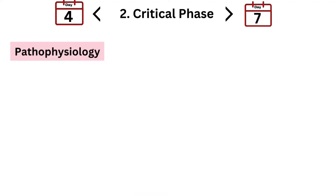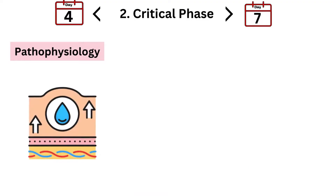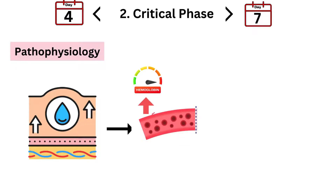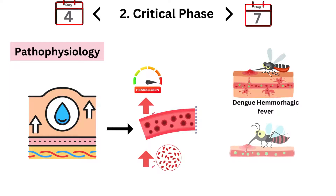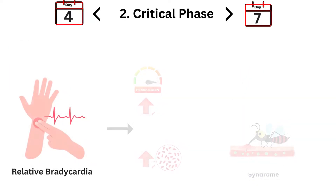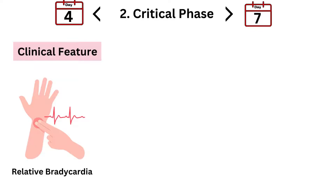Here's what's happening inside your body: the Dengue virus causes your blood vessels to become leaky, leading to plasma leakage. This results in hemoconcentration, where the liquid part of your blood leaks into tissues, causing a higher concentration of red blood cells and other components. Your blood becomes thicker, and this can lead to complications like dengue hemorrhagic fever (DHF) or dengue shock syndrome (DSS). Relative bradycardia — where your heart rate doesn't increase as expected despite high fever — is another clinical feature.